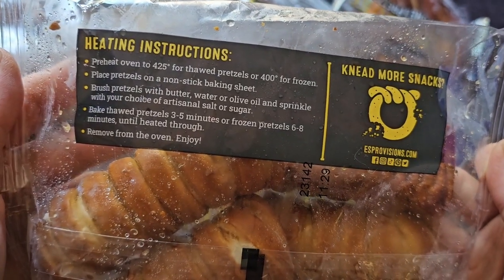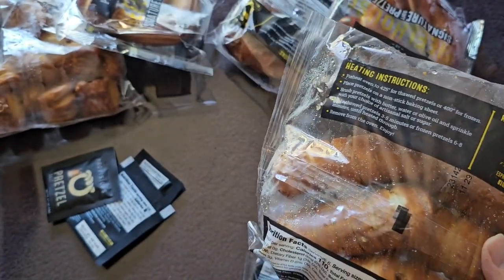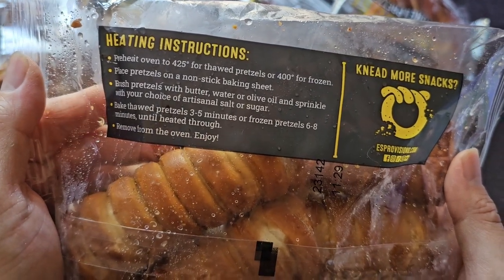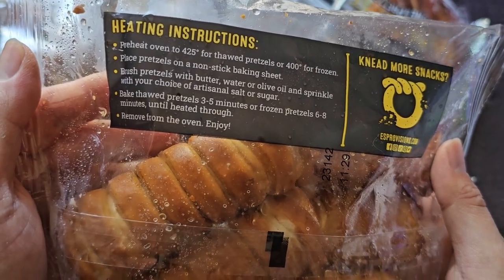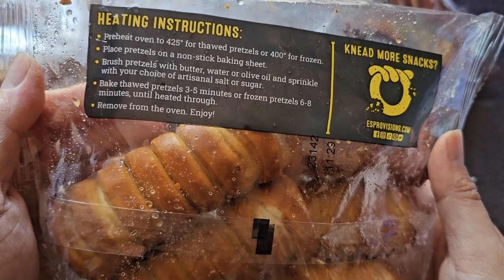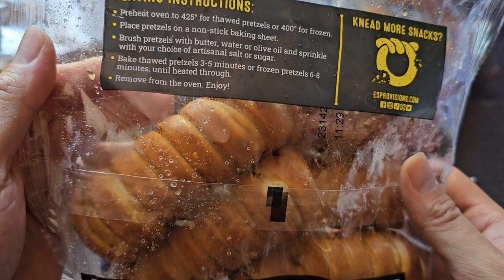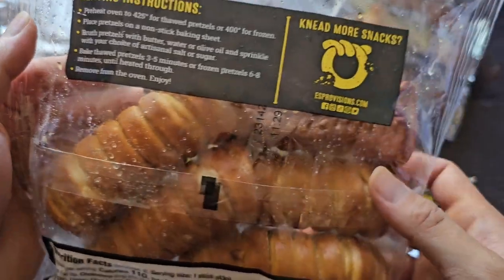If you thawed it, it says to cook at 400. Place pretzels on nonstick baking sheet, brush pretzels with water, butter, or olive oil, and sprinkle with your choice of artisanal salt or sugar. Bake thawed pretzel three to five minutes, or frozen pretzel six to eight minutes, until heated through, then remove from oven and enjoy.